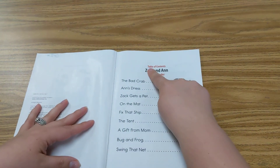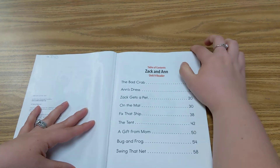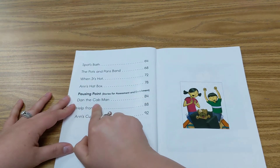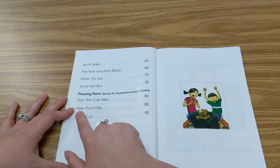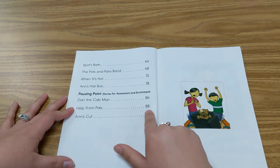And we have our table of contents. Table of contents. Zach and Ann, Unit 9 Reader. And again, we are on the back side. Yesterday we did Dan the Cab Man. Today we're going to do Help from Pals, and it's on page 88.